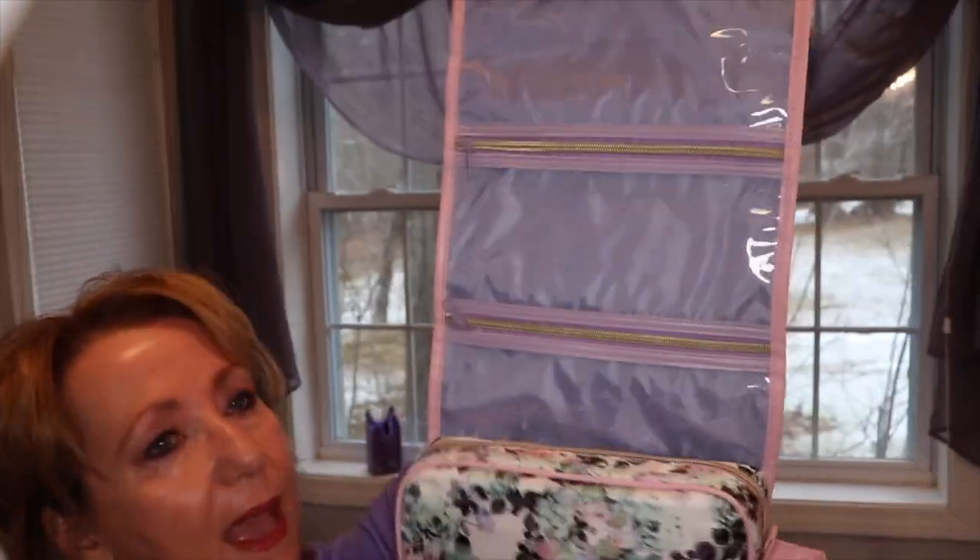I wanted to share this little travel and cosmetic bag I bought at TJ Maxx. I want to take it on my trip and I thought it might be absolutely perfect to hold my cosmetics. I'm so excited about that trip — I'm like a kid in a candy store!